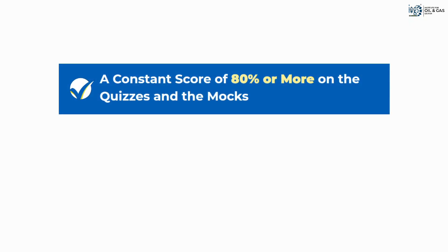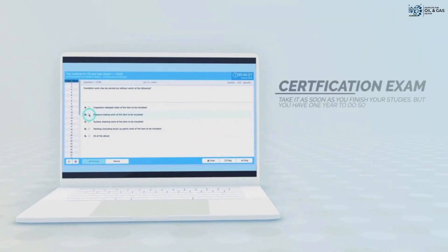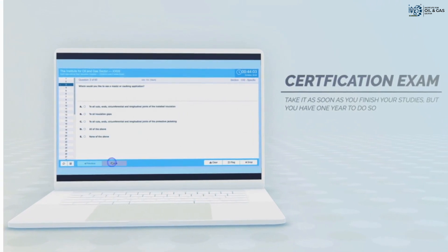A consistent score of 80% or more on practice questions and 100% course completion rate on the LMS indicates that you are ready for the exam. You can take your certification exam online at any time during the year. However, we encourage you to take it as soon as you finish your studies.